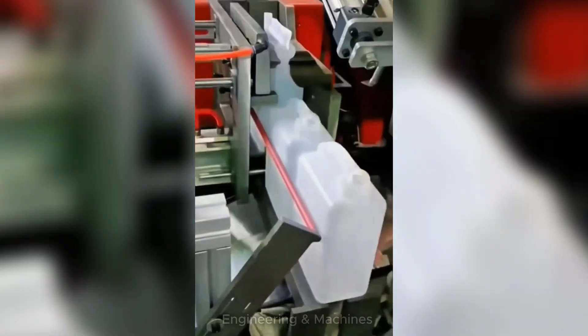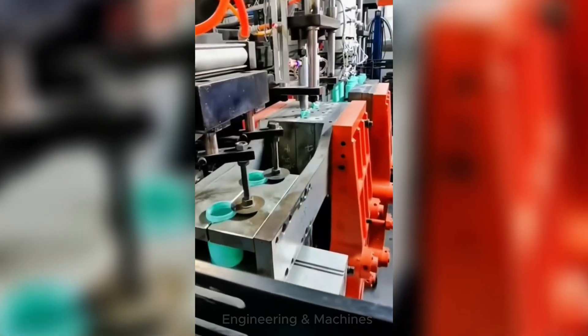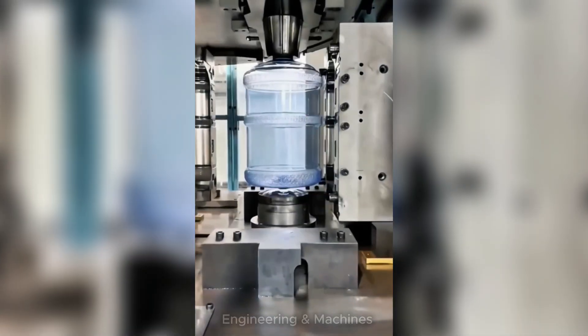With heat and compressed air, this machine transforms preforms into ready-to-use bottles. In seconds, the plastic takes shape inside the mold, ready to use.